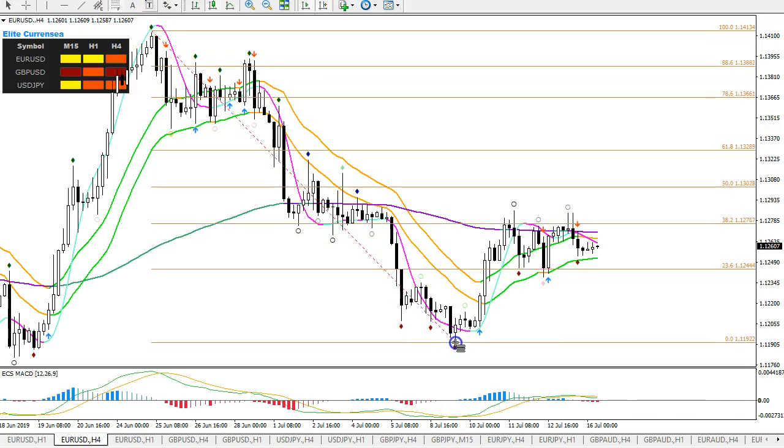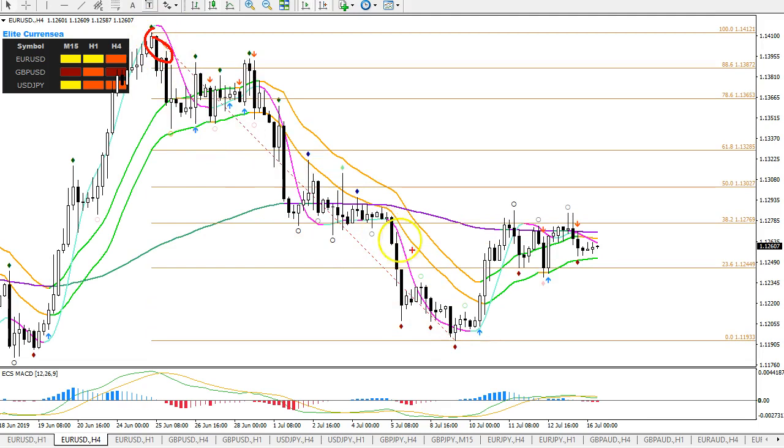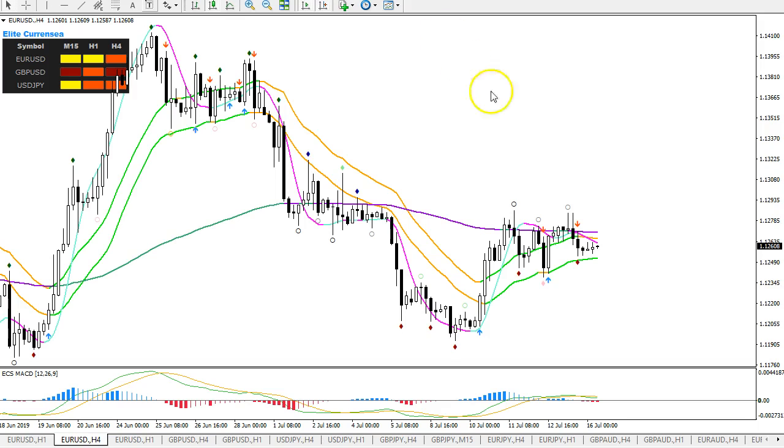If it's more of a wave C, then it could stop at the 61.8 fib — if I put a fib from the very top to the very bottom, that would be around 113.28, as you can see. If it's an ABC, then wave C should stop probably at the 61.8 fib and make a bounce back down — pretty sharp, pretty good momentum and impulse to the downside, like up and then down. Then price will challenge the 21 EMA, maybe break below it, and if it does break below it, then it would be a new downtrend again.